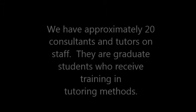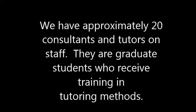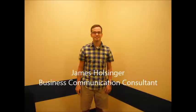We have approximately 20 consultants and tutors on staff. They are graduate students who receive training in tutoring methods. This is Jane Solsinger, a communication consultant who is a Ph.D. candidate in English and also works in the WVU Writing Center.